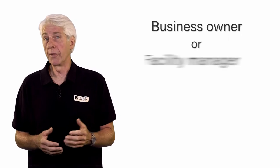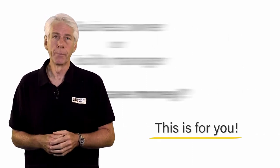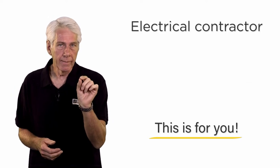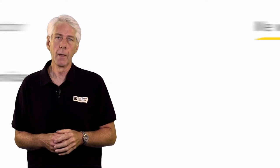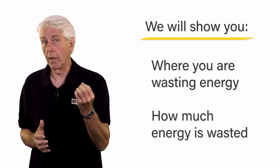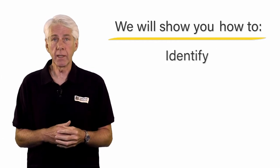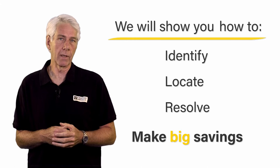If you are a business owner or facility manager and you want to save money, then this is for you. If you're an electrical contractor and want to learn about a lucrative new service, it's for you too. We're going to show you where you're likely to be wasting energy and how much, and we'll show you how to identify, locate, and resolve the various issues and make big savings.